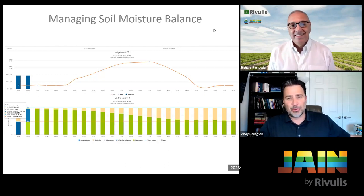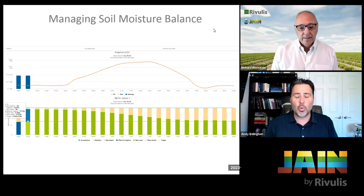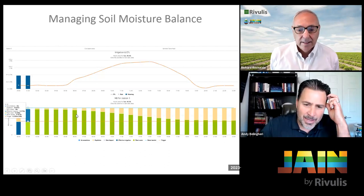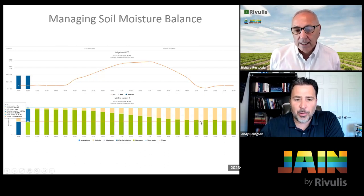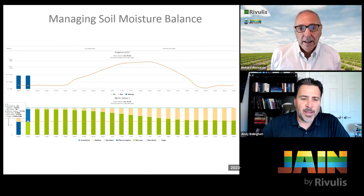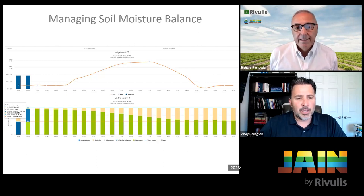One thing I love about the Jane Unity ET Water platform is that you don't need an expensive or cheap unreliable soil moisture sensor. Through science — understanding soil properties, infiltration rates, root zone, weather, measuring rain, and measuring the irrigation put into the soil — we can calculate what the soil moisture balance is and chart it for you. You can see day by day that soil moisture balance starts to decrease as ET increases, with a trigger line showing that minimum allowable depletion point.